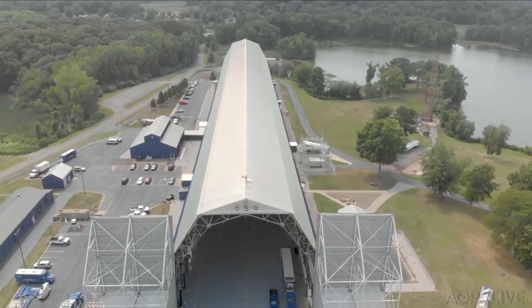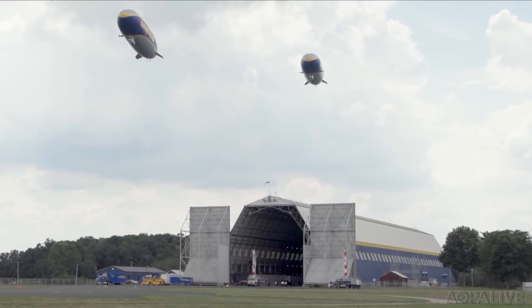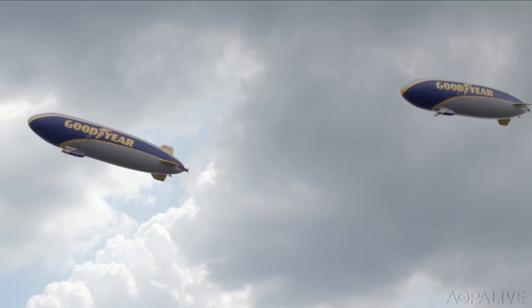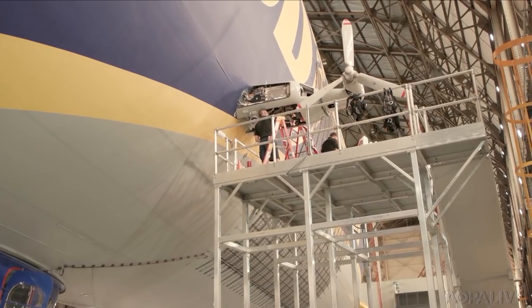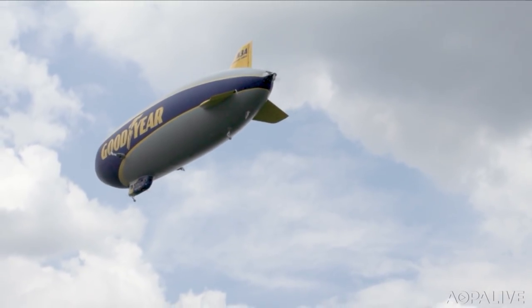This is home for Wingfoot III. The other airships are based in Pompano Beach, Florida and Carson, California. But it just so happened that when we were there, all three airships were there too — Wingfoot II undergoing annual inspection, Wingfoot I dropping in for some light maintenance and crew training, and Wingfoot III finishing certification flights.